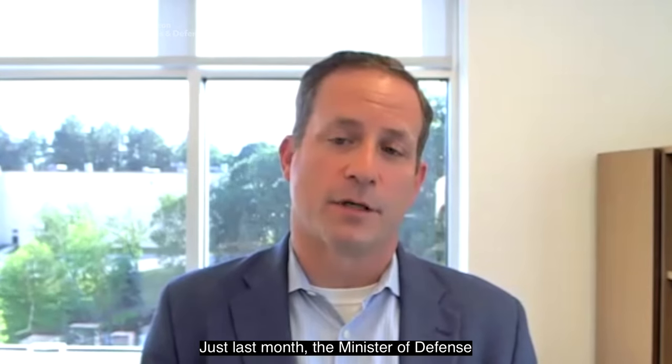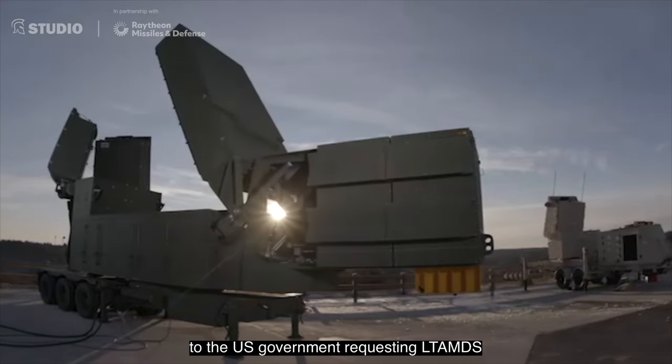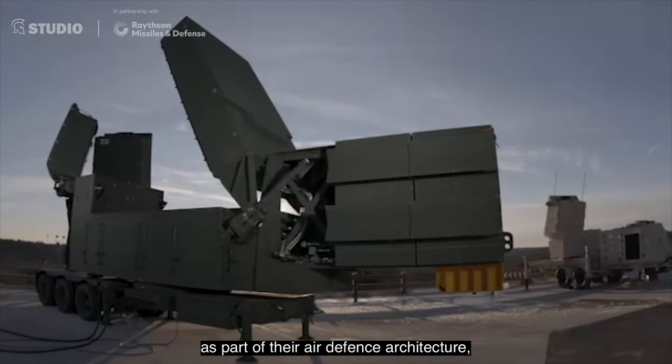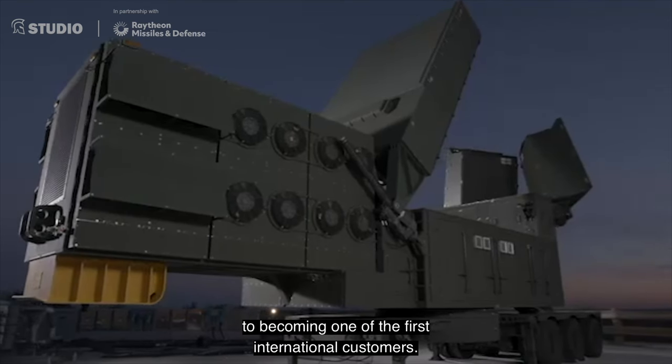Just last month, the Minister of Defense in Poland signed a letter of request to the US government requesting LTAMDS as part of their air defense architecture, making a significant step to becoming one of the first international customers.